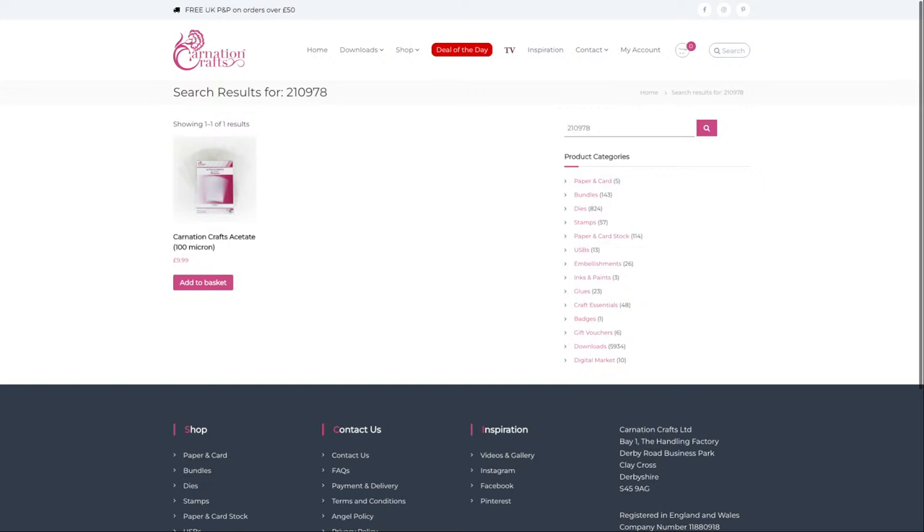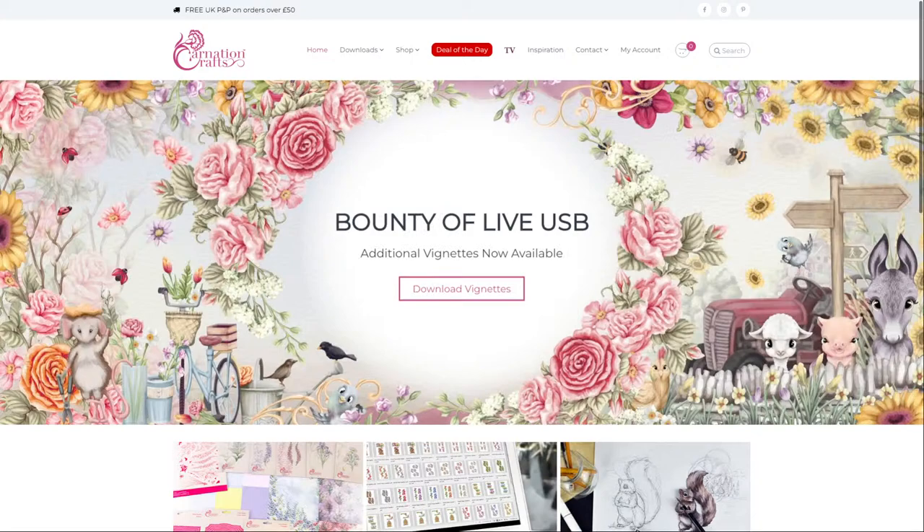Michelle says she's just placed an order and already it's marked as shipped — amazing work from them.